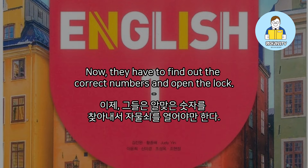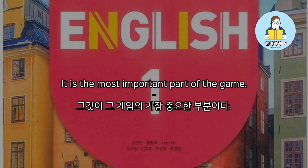Now, they have to find out the correct numbers and open the lock. It is the most important part of the game.